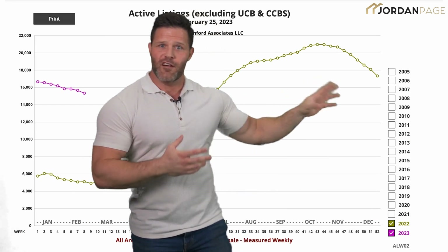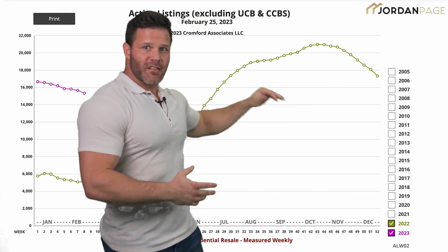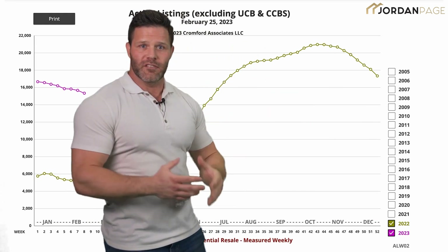The first leading indicator I like to look at is active listings. A lot of agents will call this inventory or supply, because it literally is the inventory of homes that we have to sell home buyers. Now in this graph behind me, you can see the gold line for 2022. You'll see that since the middle of last year, the number of active listings was going up. When you have an abundance of supply, it puts pressure on the market to lower prices.